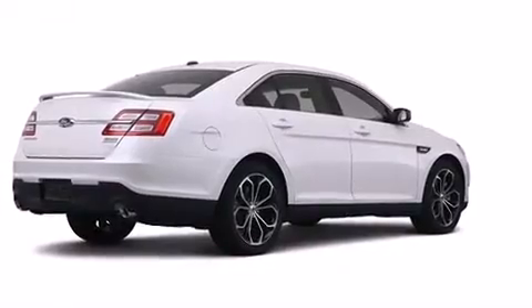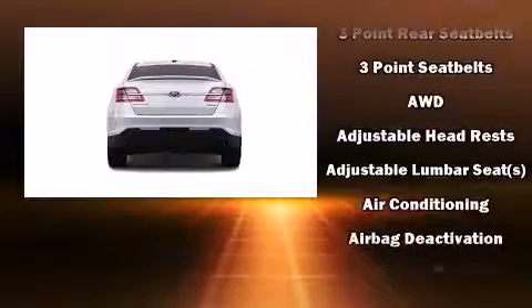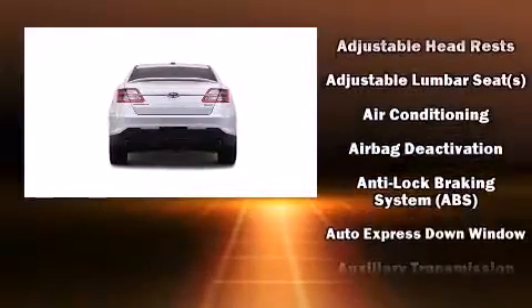All of the following features are included: fully automatic headlights, skid plates, adjustable pedals, and a split-folding rear seat.